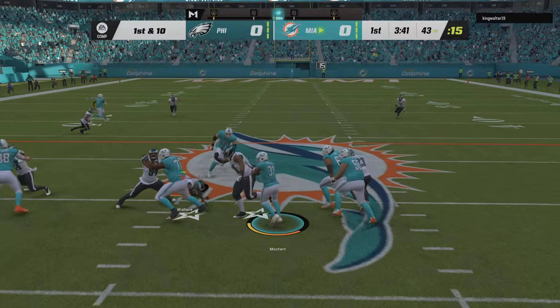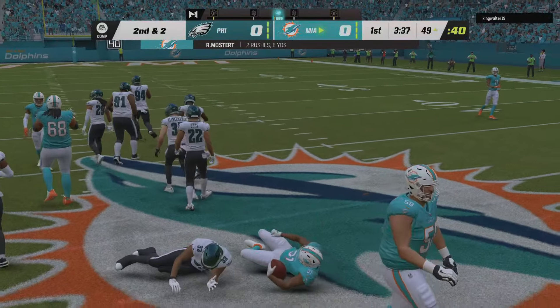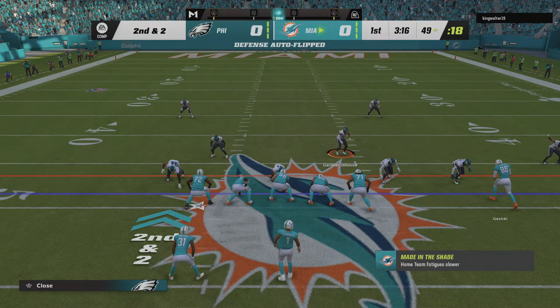A run with Mostert up the middle, and across the midfield stripe into Eagle territory. Just what you want on a first down run. Call it eight yards, and it's second and two.